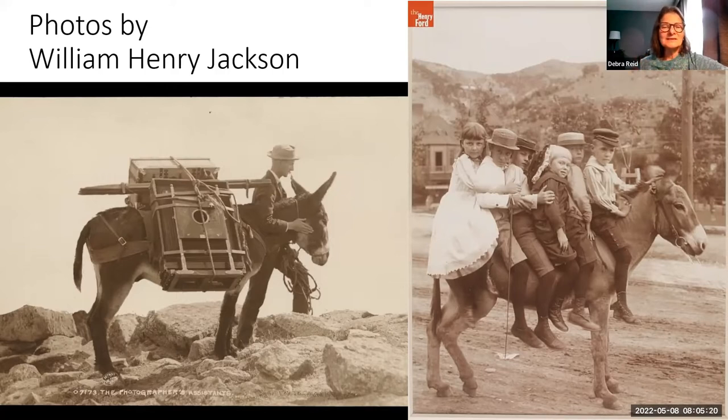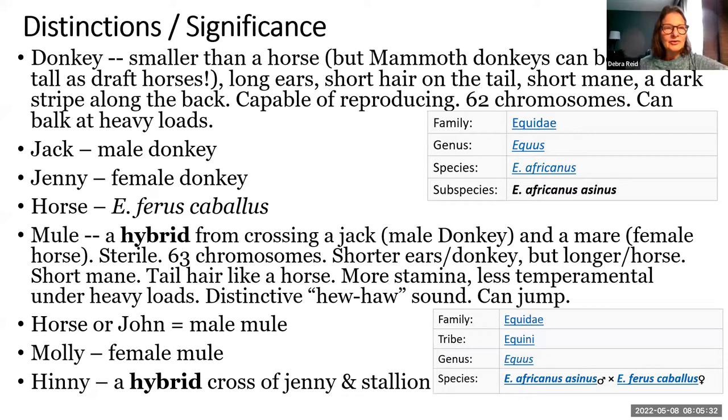Without going into details, this is purely an exercise in seeking distinctive characteristics. If you look at these donkeys or mules, here are some of the distinctions. If you only had them next to each other, you might be able to tell.